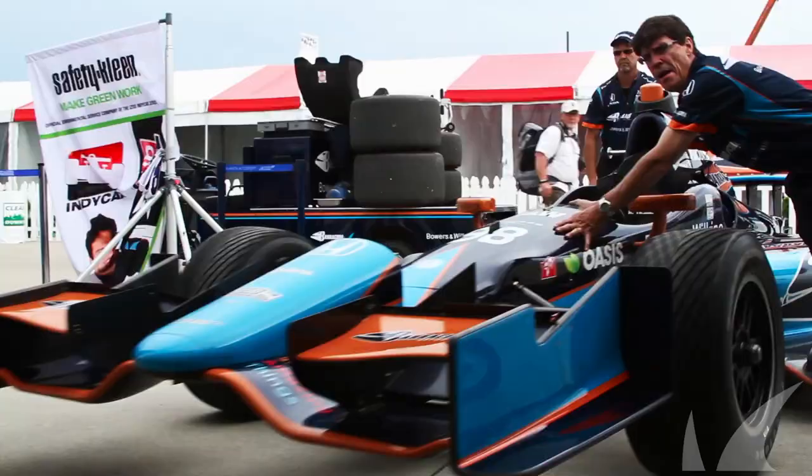We're here at the Indy Duel in Detroit. This is Brian, the assistant engineer for Brian Herter Racing. Tell me a little bit about what makes an IndyCar an IndyCar.